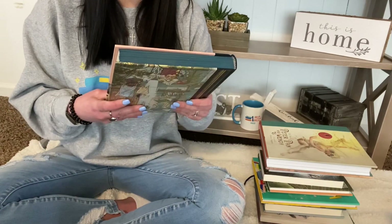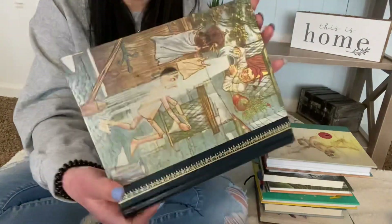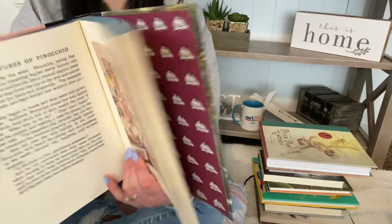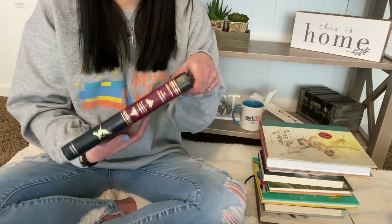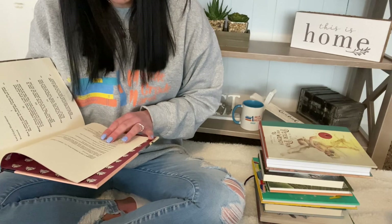And then Pinocchio by Carlo Collodi. I've only ever seen the movie, but I'm interested to see how they differ. I love these editions, so I'm very excited. It has the author's dates: 1826 to 1890, so definitely older.